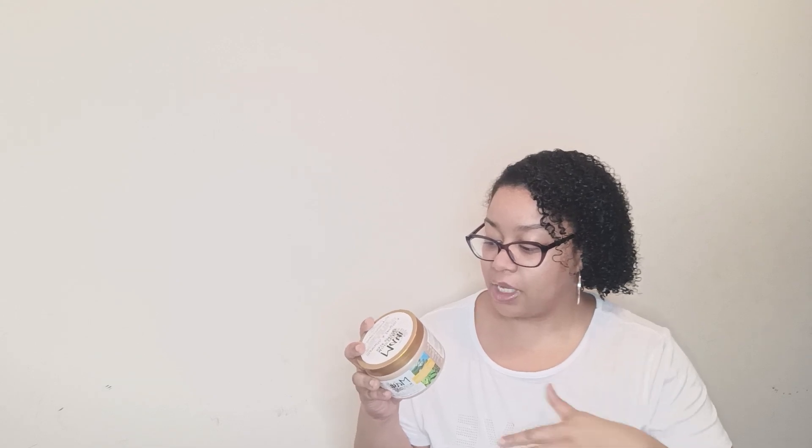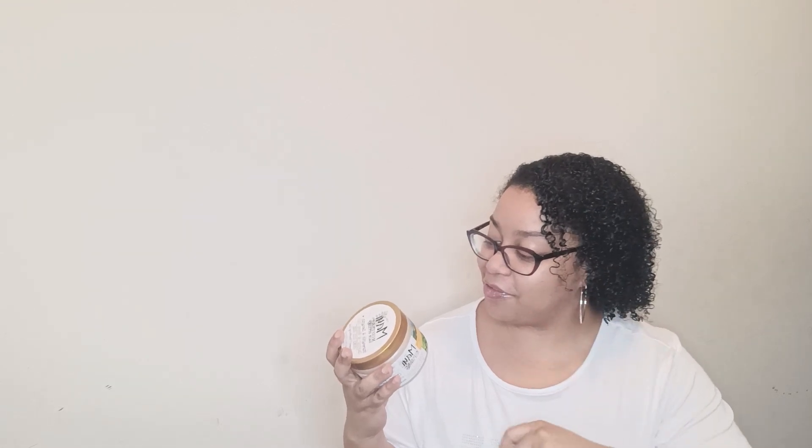Directions are very simple: apply desired amount to your palms and work through wet or damp hair to define curls, air dry, or diffuse. Avoid your eyeballs. No parabens, no silicones, no sulfates, no surfactants, no mineral oil, no synthetic dye, no gluten — they're just here, vegan, baby. This will last you 18 months and their products are not tested on animals.